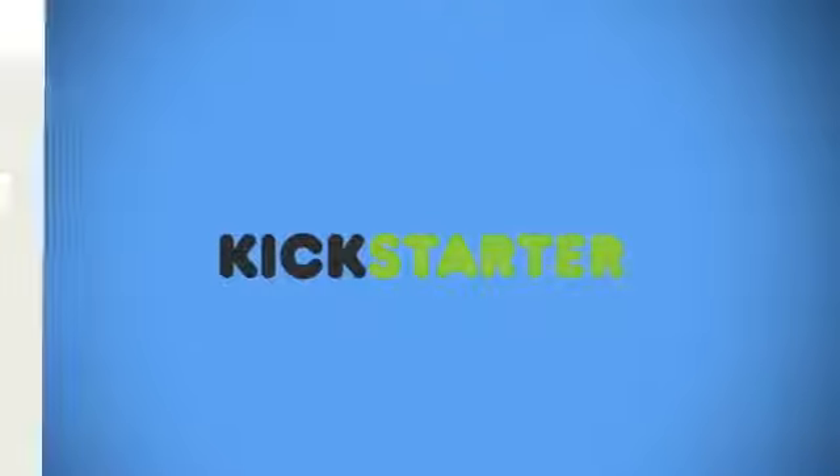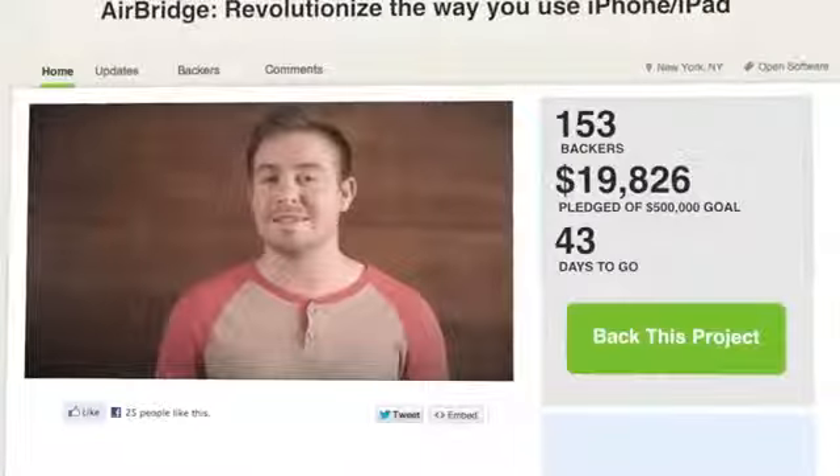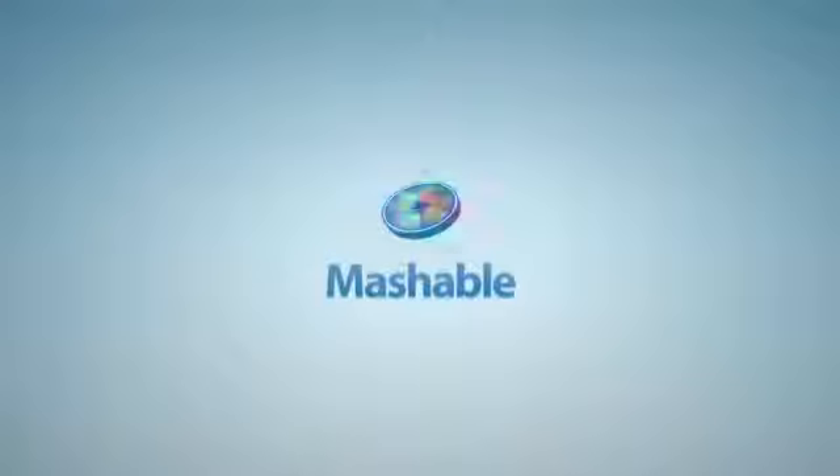But first, the AirBridge team needs funding to finish app development and hardware fabrication. It's looking to raise half a million dollars. At the time of writing, it's made nearly $20,000, with 43 days to go. For Mashable, I'm Logan Tittle.